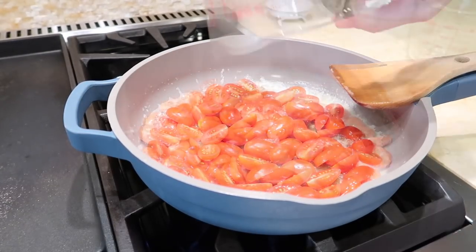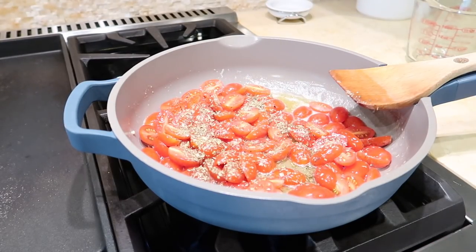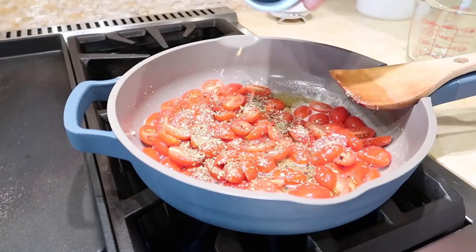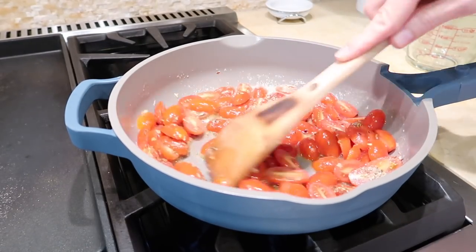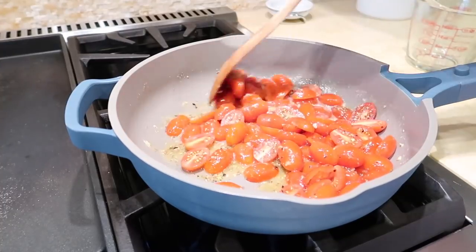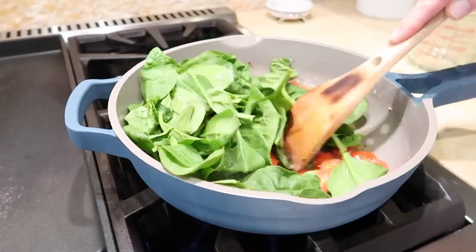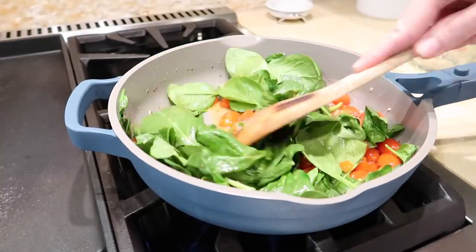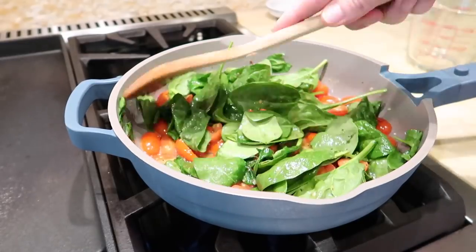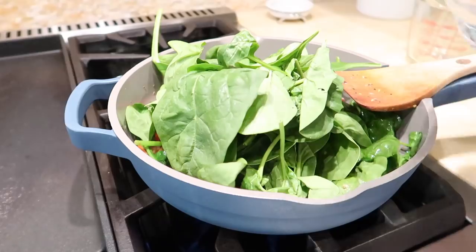Add in your cherry tomatoes and season with oregano, salt, pepper, and a pinch of red pepper flakes. Cook until the tomatoes are beginning to burst, then add the spinach and cook until it begins to wilt. I cook my spinach in batches — about half at first, letting that wilt down, and then I add the rest so the pan doesn't overflow.